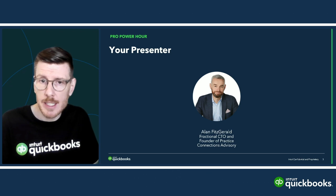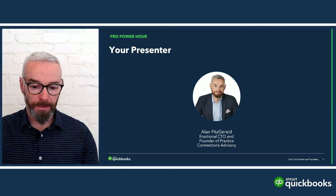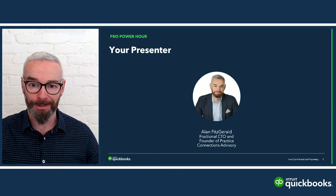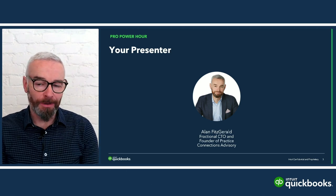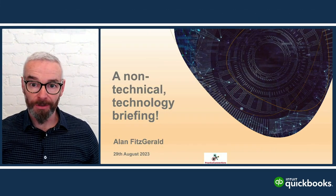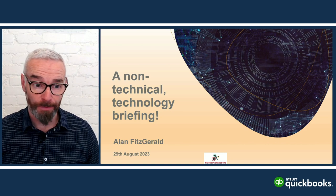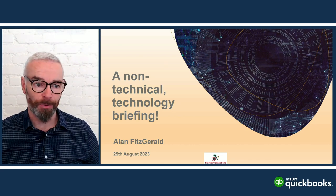I'll be back at the end of today's session, but for now, over to you, Alan. Thank you so much, Grant. It's one of the perils of technology when you're balancing a whole pile of items in front of you, and today is going to be no exception to that rule.